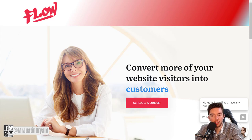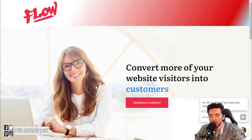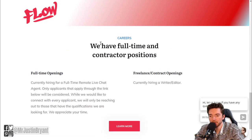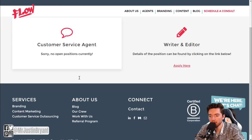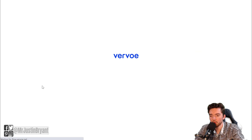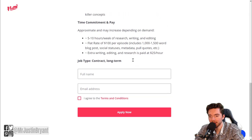Another one you can check is Flow, or Flow Live Chat, which specializes in live chat support. Go to flowlivechat.com and click 'Learn More' under careers — it'll say whether they're currently hiring or not for full-time and contractor positions. If they're hiring for customer service chat jobs, they'll say so on the left side of the careers page. They also have writing and editing jobs. Their application page tells you what they're looking for, job duties, hours, and pay.